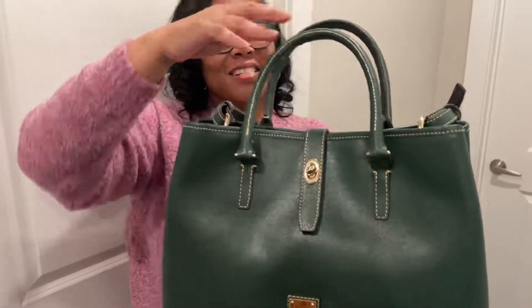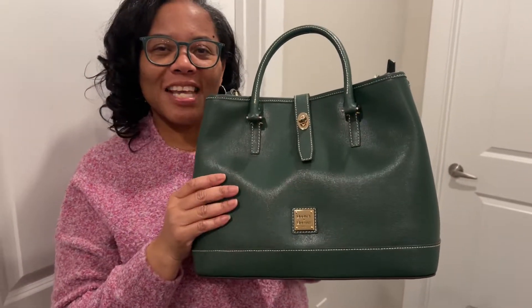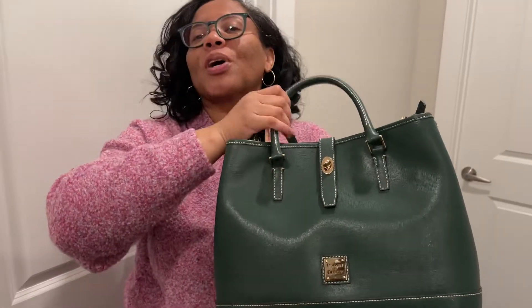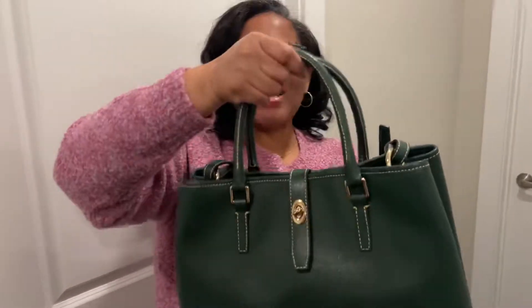Let me know your thoughts and comments — how does it look to you? Thank you for watching. Don't forget to comment and subscribe to my channel. I'm trying to get to a thousand subscribers, so go ahead and subscribe. Happy Sunday, bye-bye!